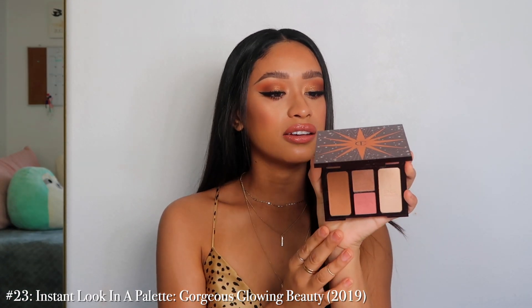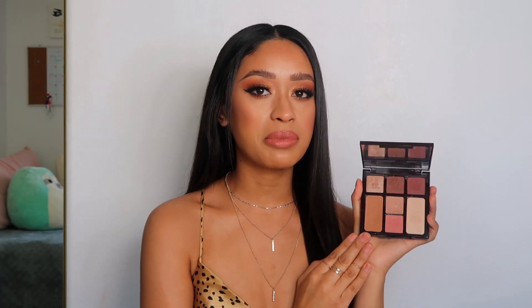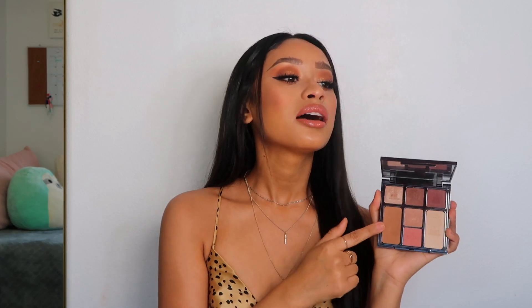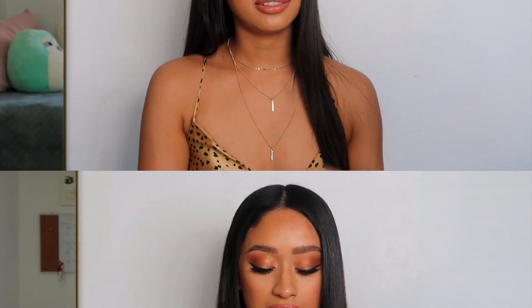Number 23 is another Instant Beauty palette — the Gorgeous Glowing Beauty. I've reviewed this palette before on my channel and I did love it when it first came out, I was playing with it a lot. The bronzer I really like in here, but it's one of those palettes I hardly ever reach for. I find there's a lot of fallout and I just never reach for it.